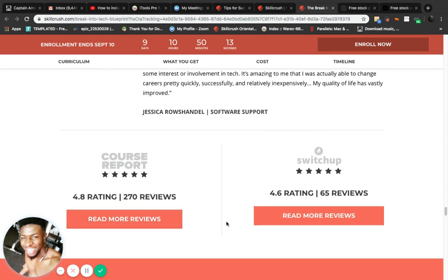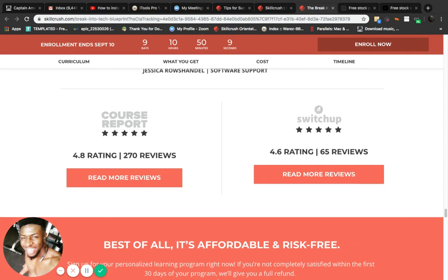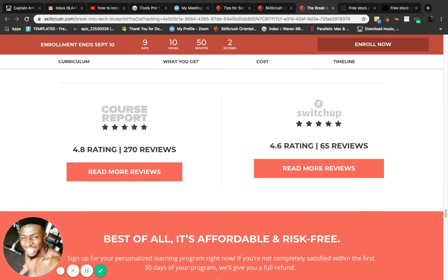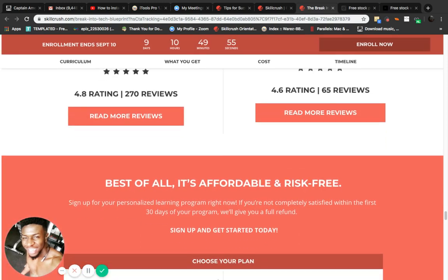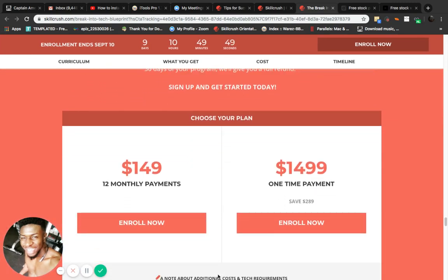Nothing but good stuff — 4.8 and 4.6 ratings on SwitchUp, which is one of the main tech review websites for boot camps. That's where you go to get legitimate course reviews. Best of all, it's affordable and risk-free. If you go to any other boot camp, you will get a much higher price.